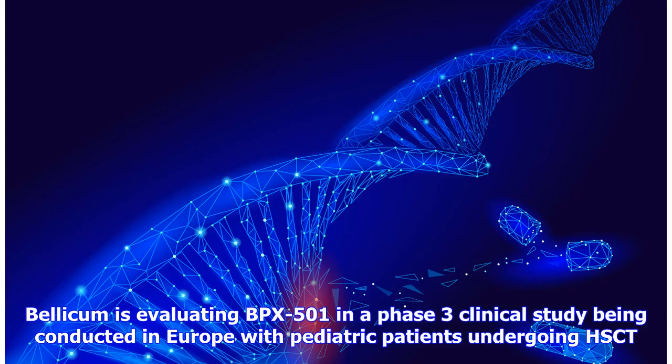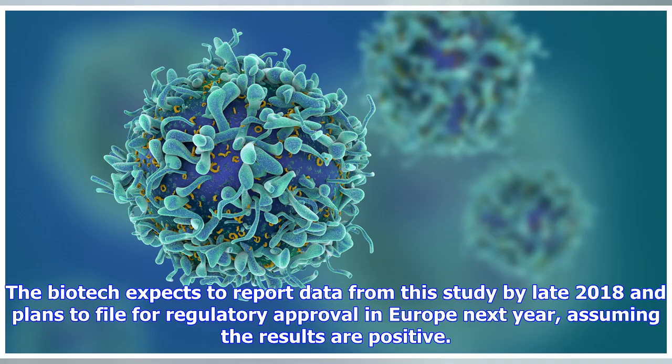Bellicom is evaluating BPX-501 in a Phase III clinical study being conducted in Europe with pediatric patients undergoing HSCT. The biotech expects to report data from this study by late 2018 and plans to file for regulatory approval in Europe next year, assuming the results are positive.